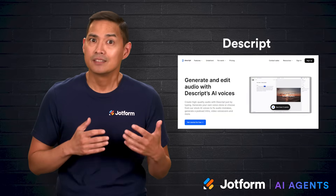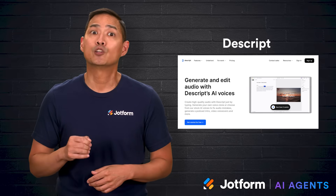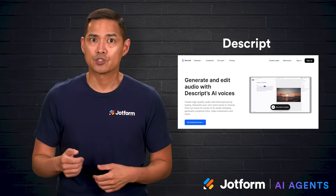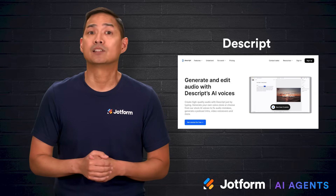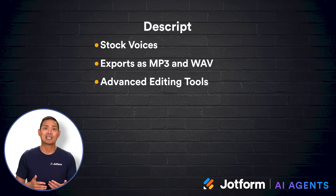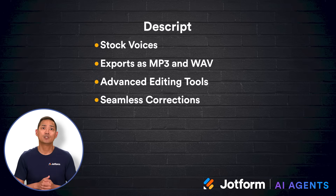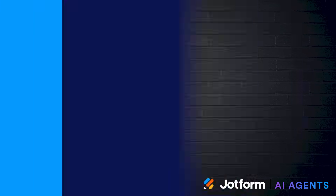Then we have Descript — a great fit for anyone who frequently edits out filler words. The standout feature is editing audio by editing text, making cutting, copying, or rearranging much simpler. The overdub feature allows easy corrections without re-recording, and filler word removal improves professionalism and listener experience. It includes a set of stock voices with exports in MP3 and WAV formats. Advanced editing tools like multi-track editing and transcription give even more control. Pros include seamless corrections through digital voice cloning and automatic detection of filler words. The trade-off is that more advanced features have a learning curve, and free use is limited for certain functions.